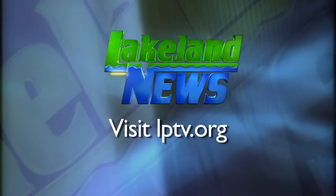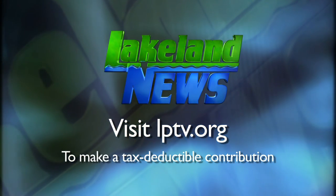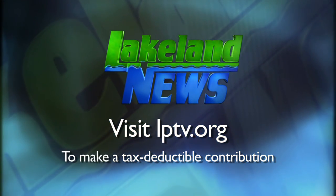I'm Ray Gildo with the Nassau Guide Lake, and I'm Mandy Eric, the bass and biologist. If you've enjoyed this segment of Lakeland News, please consider making a tax-deductible contribution to Lakeland Public Television.